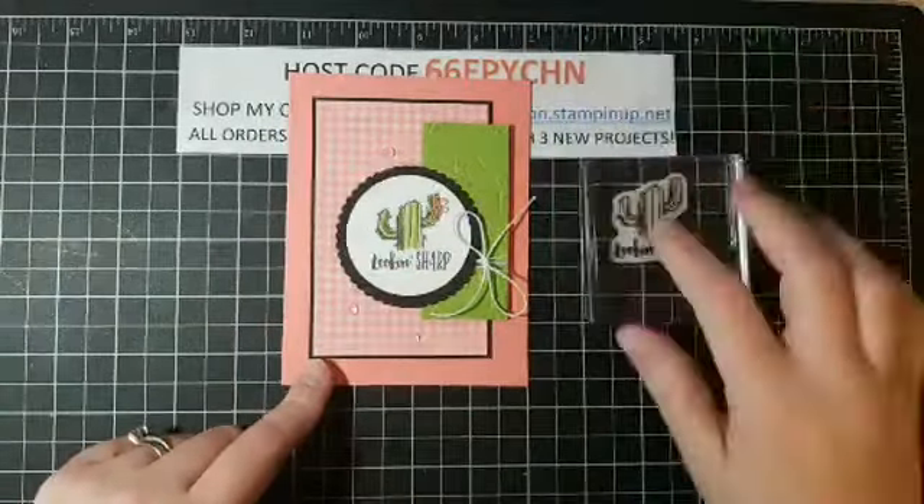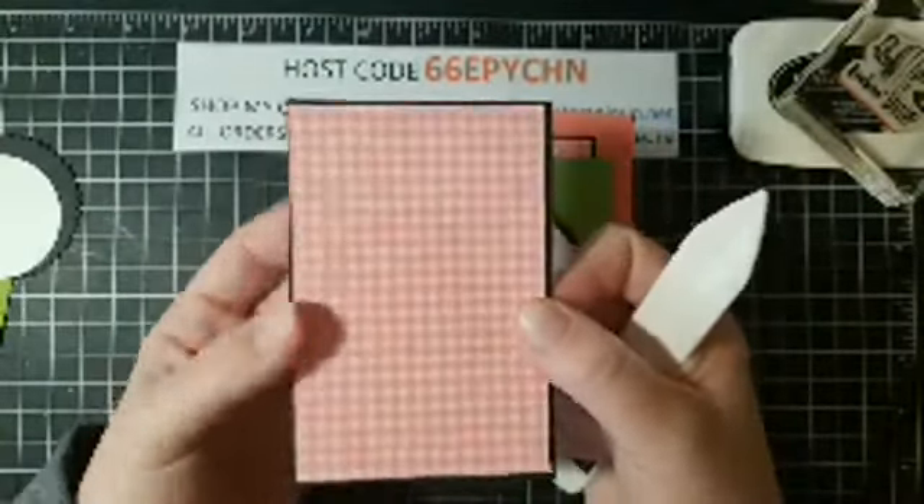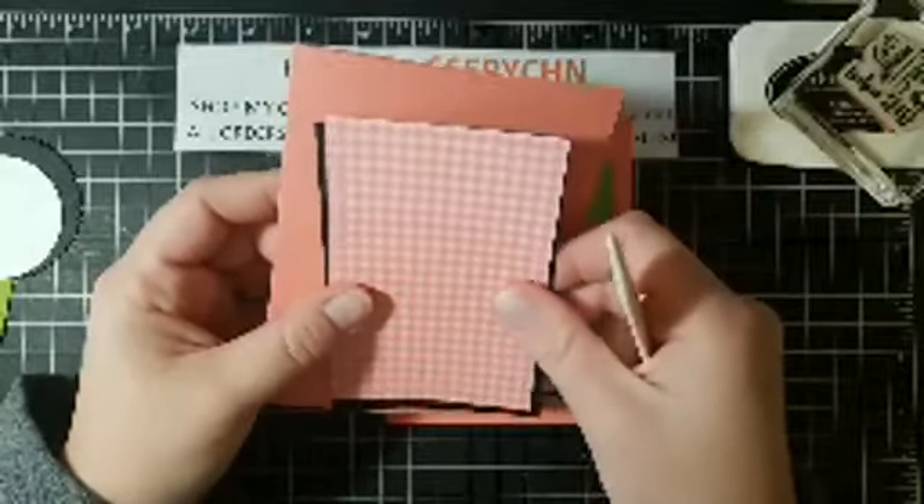For paper supplies, I have a Flirty Flamingo card base which is 8.5 by 5.5, scored in half. I have a piece of Brights DSP — this is from the Brights pack, in the Flirty Flamingo gingham pattern — and it's 3 by 4.5 inches. Then I have a piece of Basic Black which is 3 and 1/8 by 4 and 5/8, which gives just a slight border. I really wanted something to set the DSP apart on the card base — it was blending in too much without it.